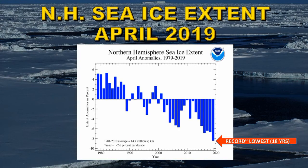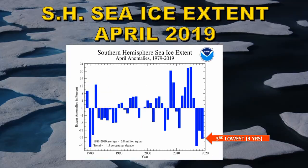Looking at the cryosphere, Arctic sea ice extent in April was at a record low — 18 consecutive years of below-average sea ice extent in the Arctic, with an overall trend of minus 2.6 percent per decade. In the southern hemisphere, Antarctic sea ice extent in April 2019 was at its third lowest ever recorded, also marking three years of below-average sea ice extent in the Antarctic.